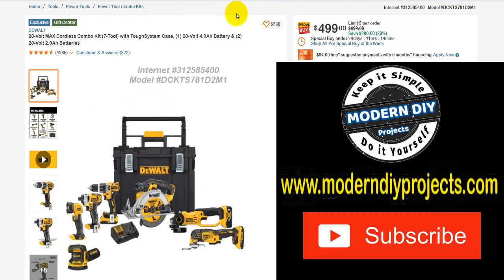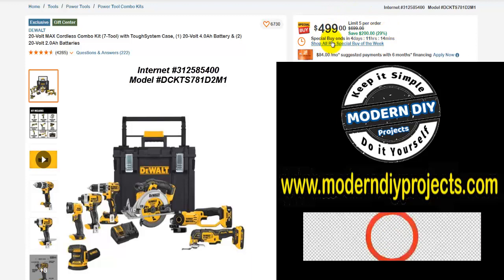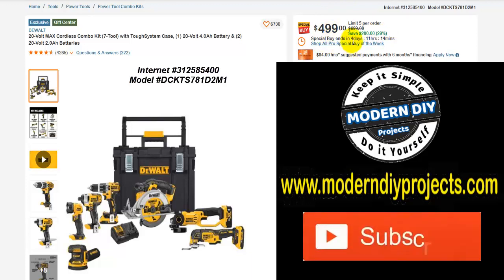Here we have a DeWalt 20-volt max cordless combo kit with the Tough System — all sorts of tools with batteries, chargers, drill, driver, circular saw, reciprocating saw, angle grinder, everything. Was $699, save $200, $499 right now — that's 29% off. This one actually does have a limited time on it; it's only good for the next four days from the making of this video. So one or two items in here will have a limited time but the majority do not.